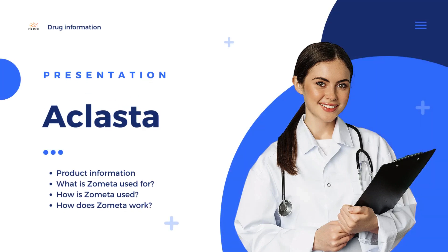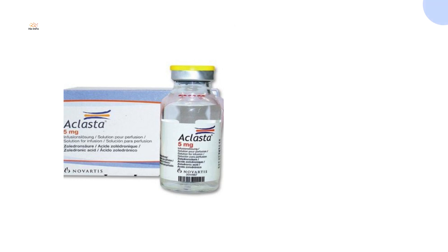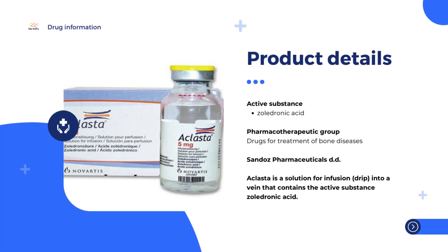Eclasta, zoledronic acid, inhibits the release of calcium from bones and is used to treat Paget's disease and osteoporosis. Eclasta is a solution for infusion, drip, into a vein that contains the active substance zoledronic acid.